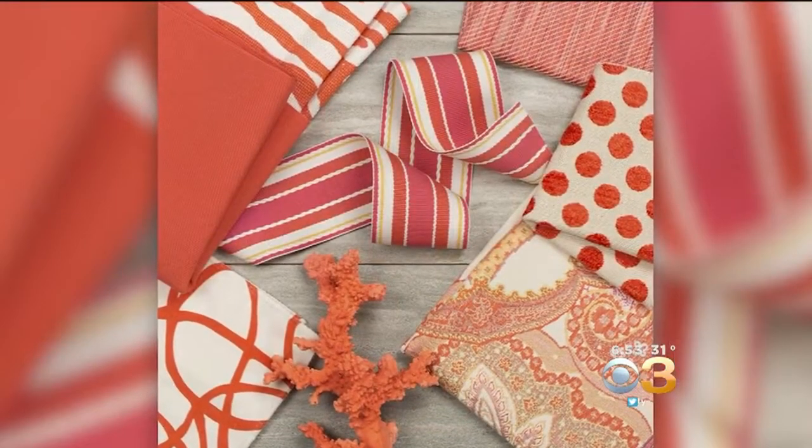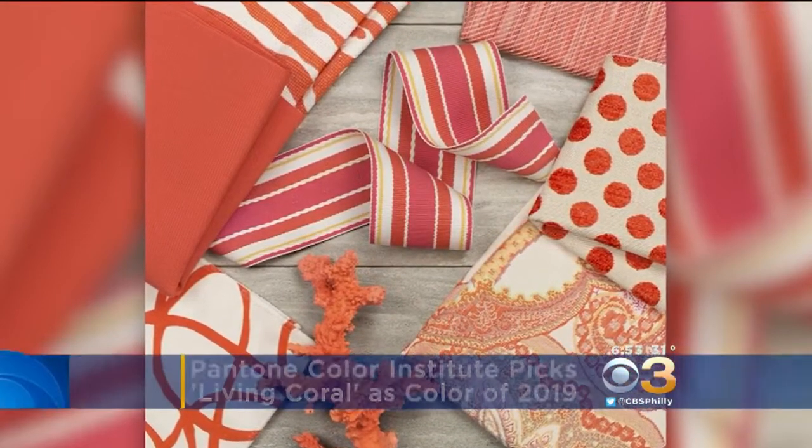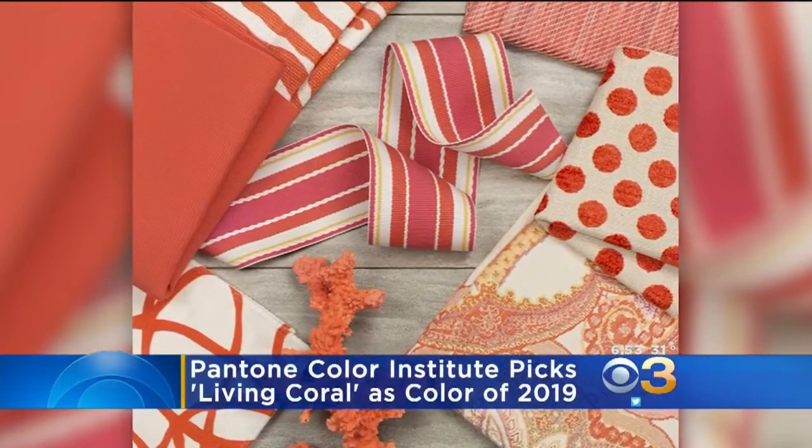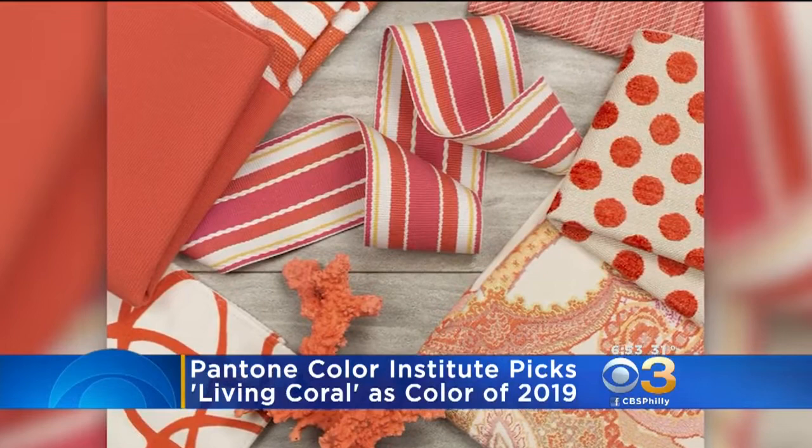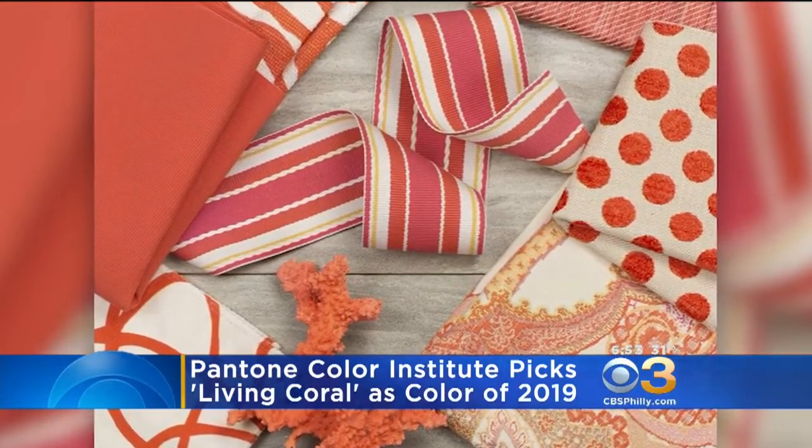As the year comes to a close, it's time to look ahead to 2019. You might see a lot more of this next color in the upcoming year. Living Coral is the Pantone Color Institute's Color of the Year for 2019 — that is it there. The Institute describes the shade as a saturated orange with golden undertones.